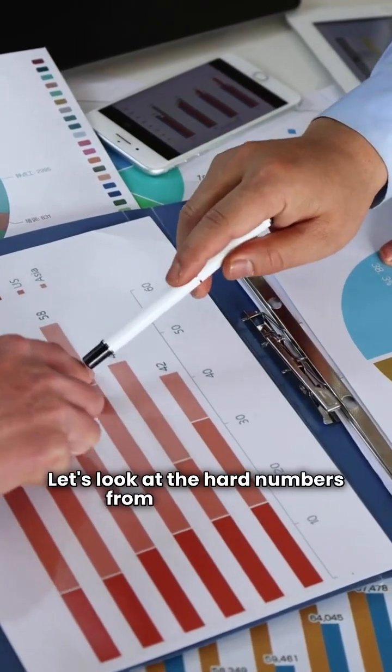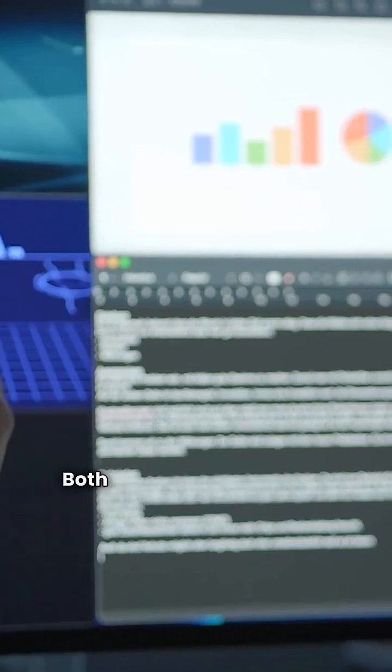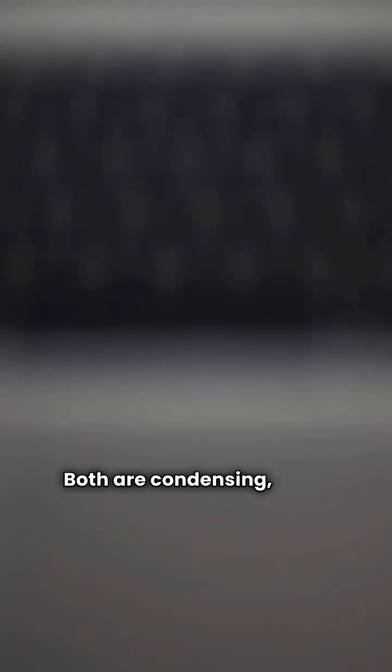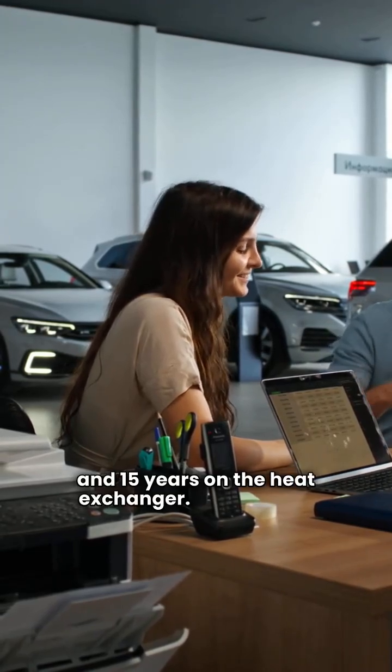Let's look at the hard numbers from my data files for the IBC VX series and the Navian NHB. Efficiency: both brands hit a 95% AFUE rating. Design: both are condensing, wall-hung units with modulating controls. Warranty: both brands offer 5 years on electronic parts and 15 years on the heat exchanger.